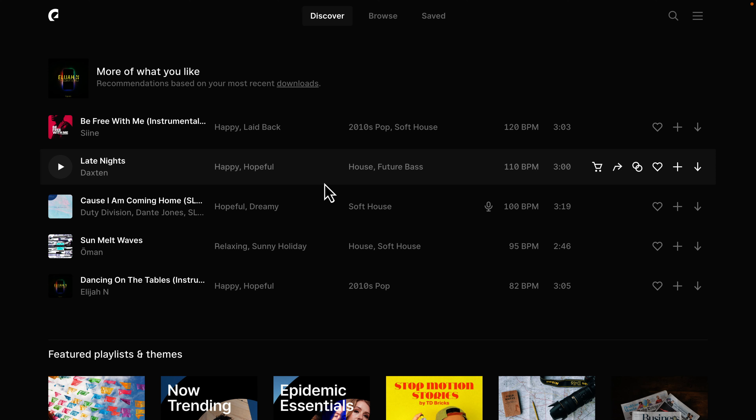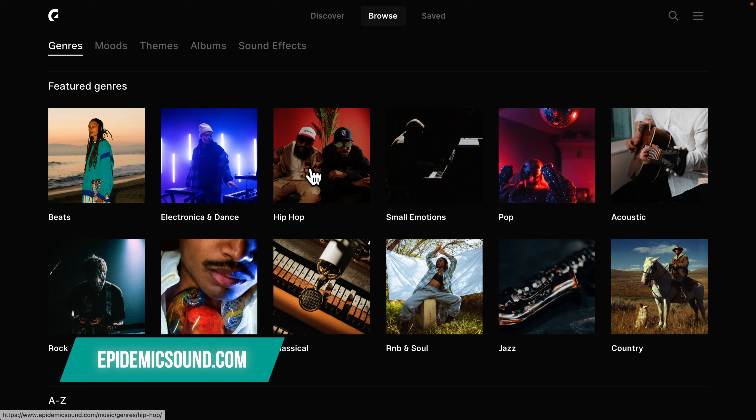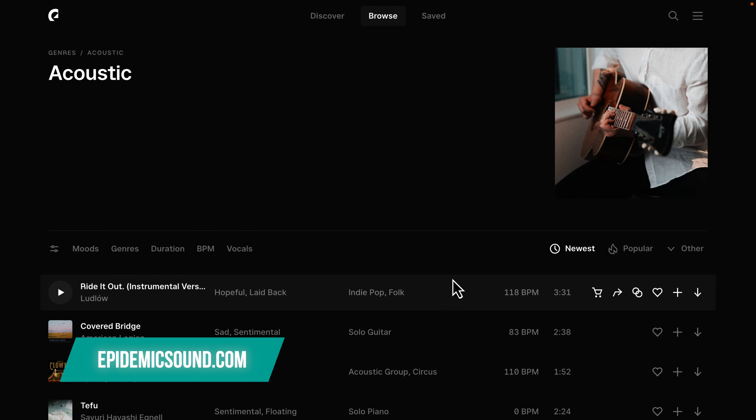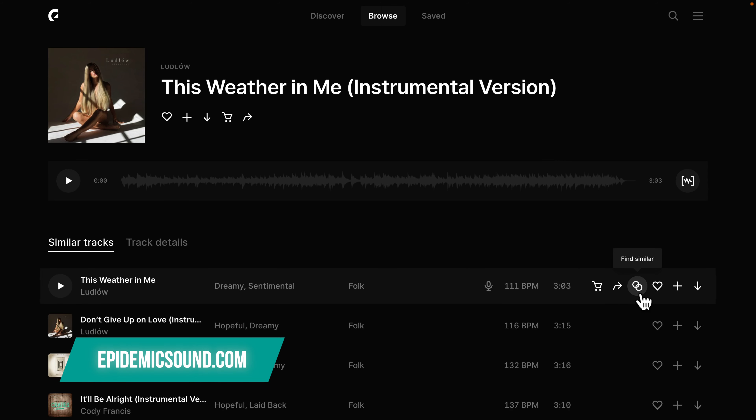We'll start this list with a few of the popular options for online content creators. EpidemicSound.com offers a convenient monthly subscription with unlimited downloads. Their music is really good, pricing is very affordable, and the search experience is very smooth as well.